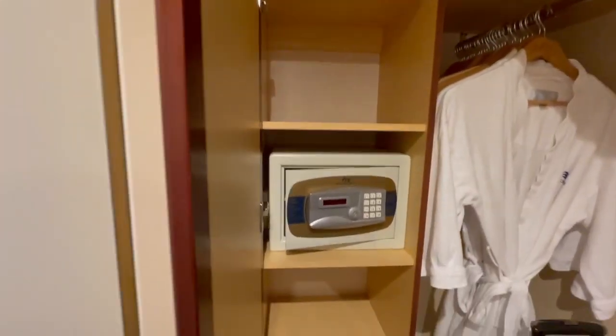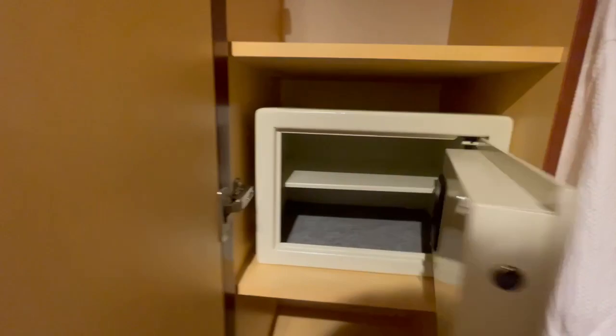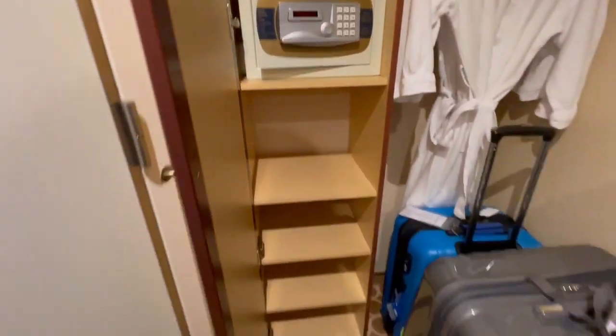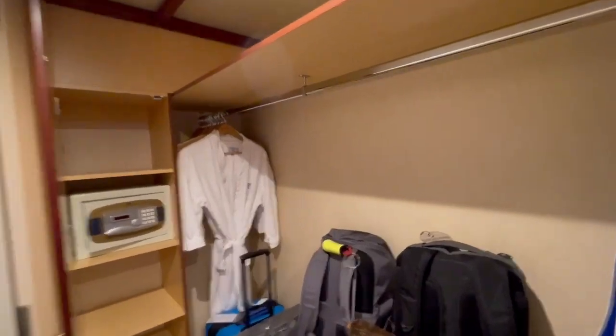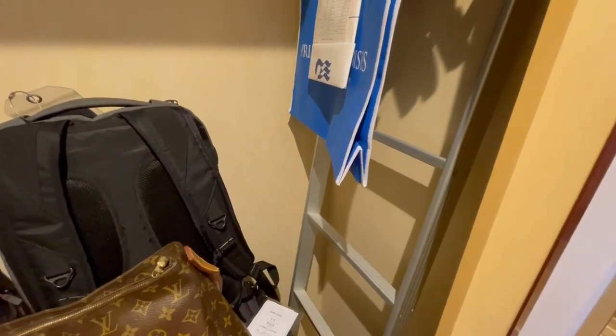Here's a little cubby space with a safe. It's not big enough for a full-size laptop, but your iPad will fit in there unless you've got a small laptop. They give you two Princess robes. This room also has the pull-down for a third person from the ceiling, and there is the stairway.